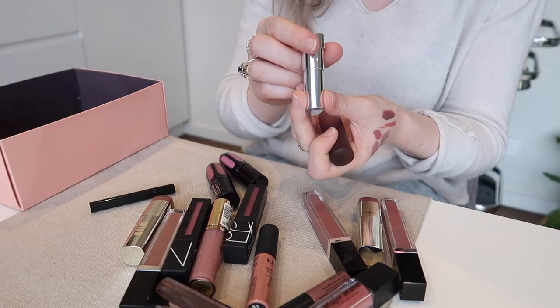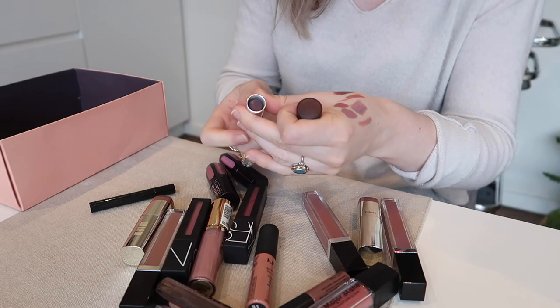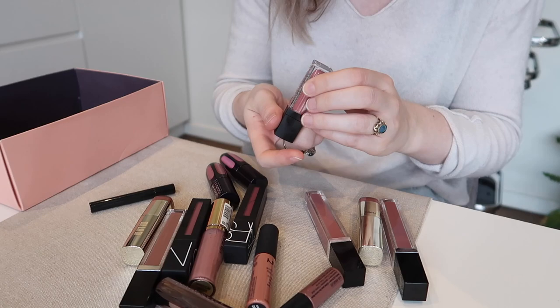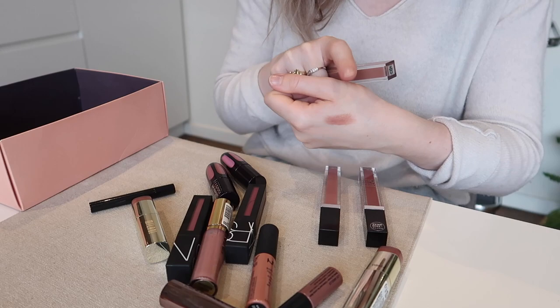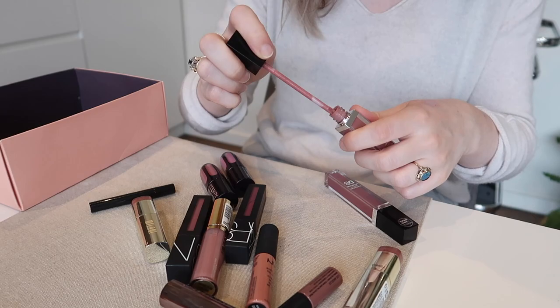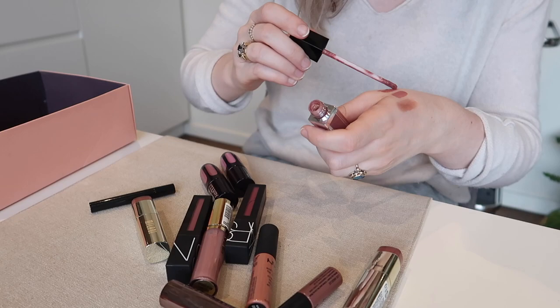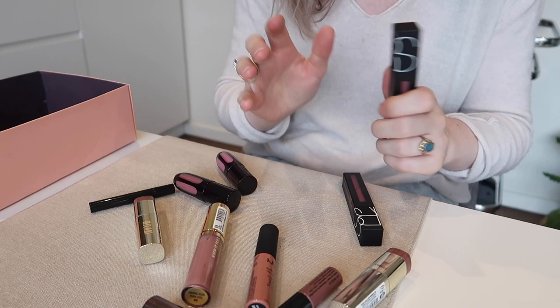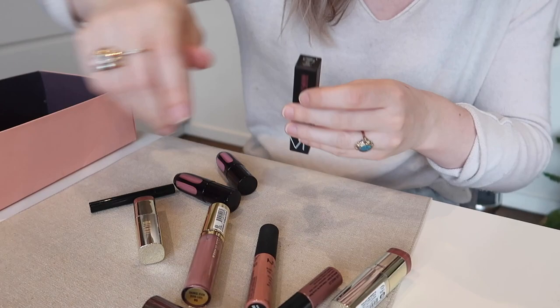I'll get rid of this Essence Matte Matte Matte — it's a very deep plummy mauve color but I don't really need that in my collection. Going to get rid of the Sleek Major Matte Lip Cream in Daydreamer — I've never really reached for that. The Designer Brands Lavish Lip Gloss in Brown Sugar is nice but I don't love the formula as much as Marc Jacobs, so I'll get rid of it. The Designer Brands longwear matte lip colors — these are both very mauve; I've already got Patina so I don't need those. Then these NARS Power Matte Lip Pigments in the mauve shades — I adore the formula and I'll keep the red one, but I'll get rid of these two: Save the Queen and Haze.